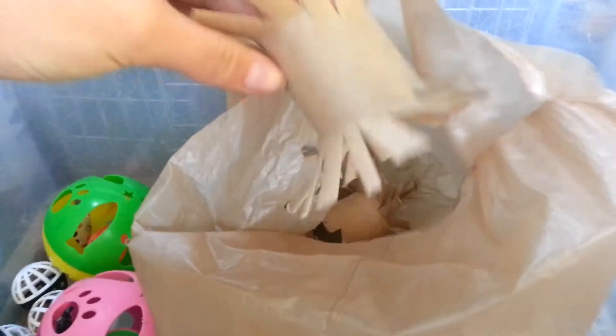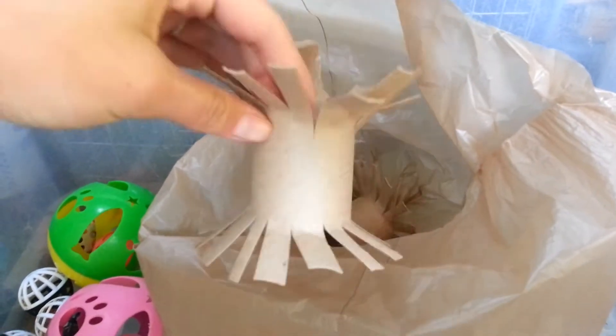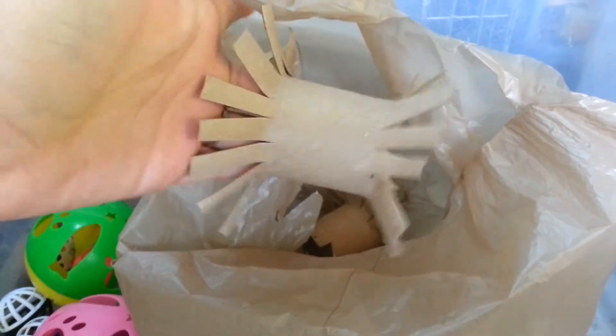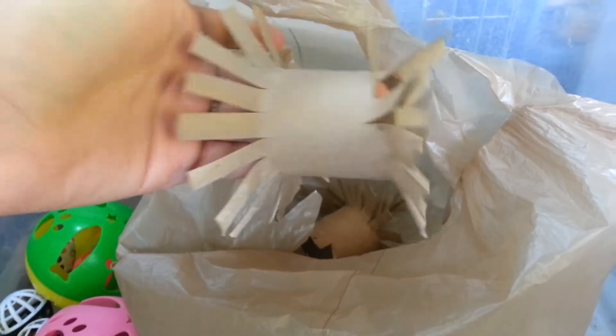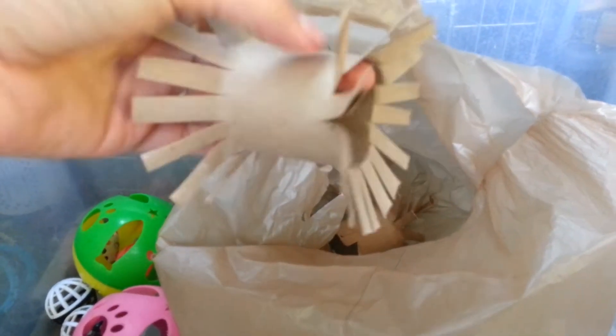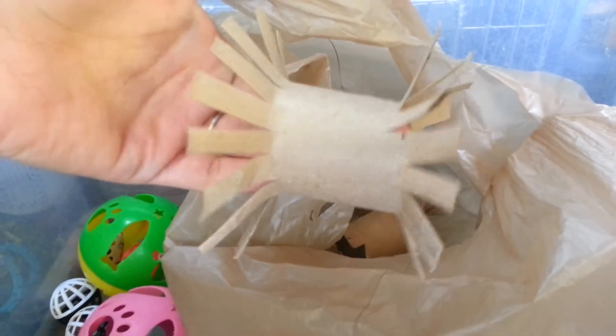In here we have these toilet paper tubes that I just cut and shaped, and my rabbits absolutely love these. They go crazy for these — it's so funny. All my rabbits have one right now and I'll show you how much they're loving them. It's super simple and takes me less than two minutes to make one.